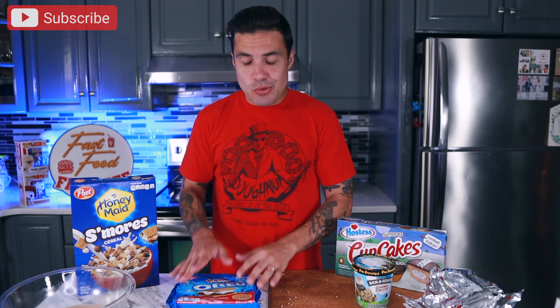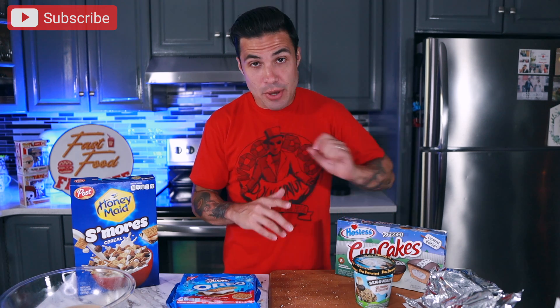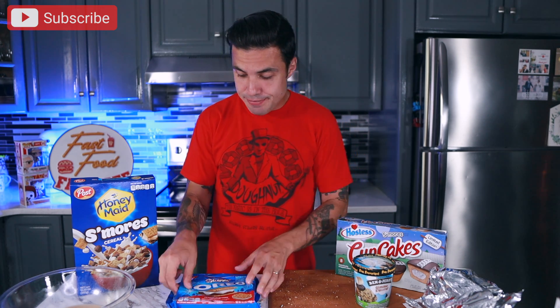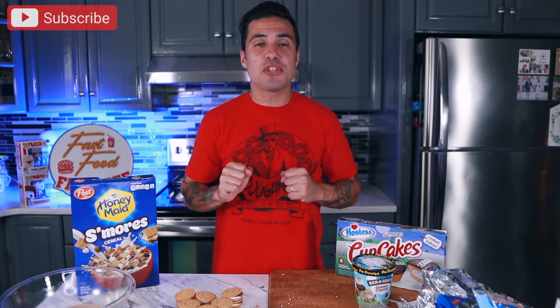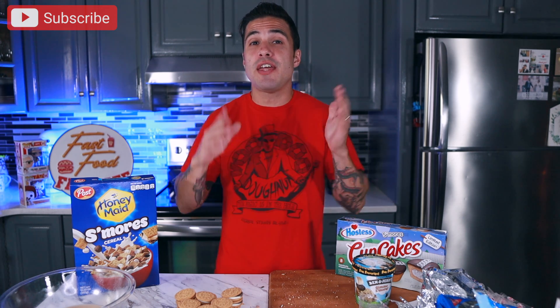I'm going to move on to the Oreos next, just because I know that this is going to be harder to do than the ice cream, and then I'll make my way over to the Ben & Jerry's after that. So, Oreos S'mores flavor — more affectionately known as S'moreos by people who've been waiting for these since last summer. I remember these being pretty tasty. It's been a little bit since I've had them, so hopefully they are as good as I remember.